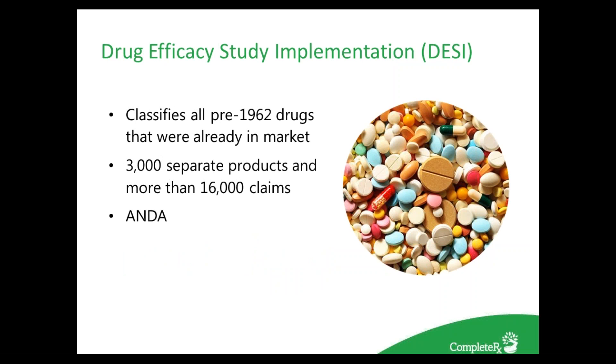Another reason generic prices rise is the DESI drugs, or Drug Efficacy Study Implementation program. The DESI program was established in the 1960s by the FDA to classify all pre-1962 drugs as either effective, ineffective, or needing further studies. By 1984, final action had been completed on approximately 3,000 products: 2,000 were considered effective, 1,000 were found ineffective, and about 100 were still pending. To continue marketing, companies had to provide research showing effectiveness, allowing these medications to go on patent for about five years and set their own prices. Clonidine is a great example — it used to cost pennies and is now priced at $5 per tablet.